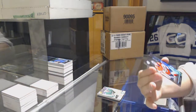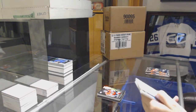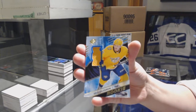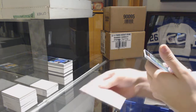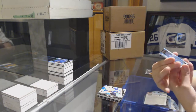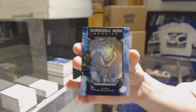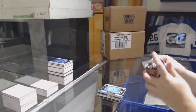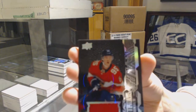We've got a Lustrous rookie numbered to 299 for the Panthers, Samuel Morin. We've got a rookie jersey for the Nashville Predators, Eeli Tolvanen. We've got a Shadowbox rookie auto numbered to 198 for the Dallas Stars, Miro Heiskanen — Dallas really picked it up at the end here. And we finish off with a Lustrous rookie jersey for the Panthers, Henrik Borgström.